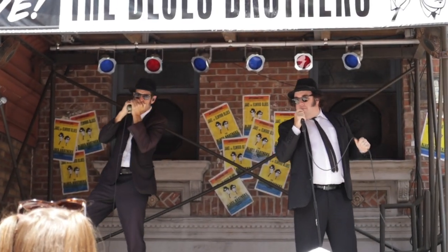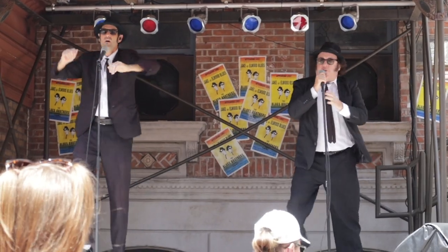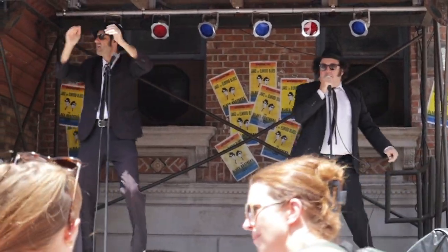I'm heading over to the Blues Brothers now. Love them — they're great. They start now. I'm heading in that direction. It's so warm today. I don't know how real vloggers do this. You can hear them — they're going. Let's go.